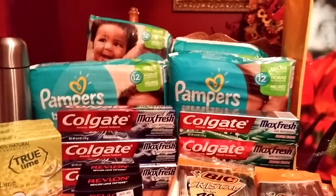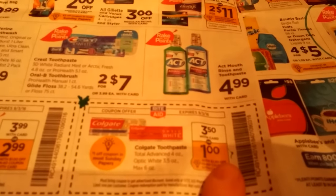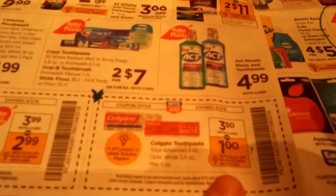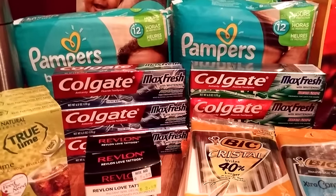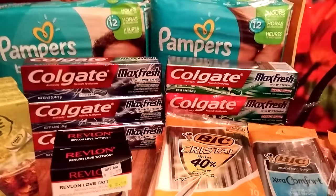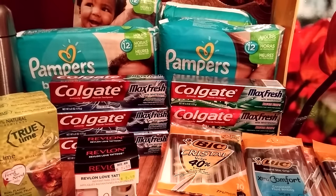Now the Colgate this week — there is an in-ad coupon here in the paper. You use this in-ad coupon and it takes off $2.50, leaving you to pay a dollar. But in today's insert there was also a dollar-off coupon. If you use both coupons, it makes these free. I got the Max Fresh — I have plenty of Optic White. So just cut out the in-ad coupon and combine it with the dollar-off from the Sunday insert, and you will get free toothpaste. There's no limit; it just depends on how many coupons you have. I think there were some on coupons.com too.